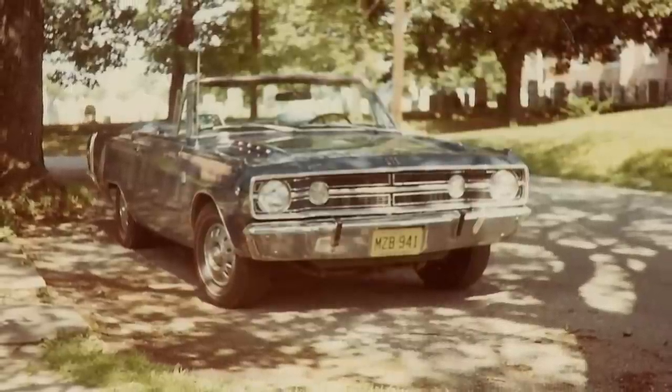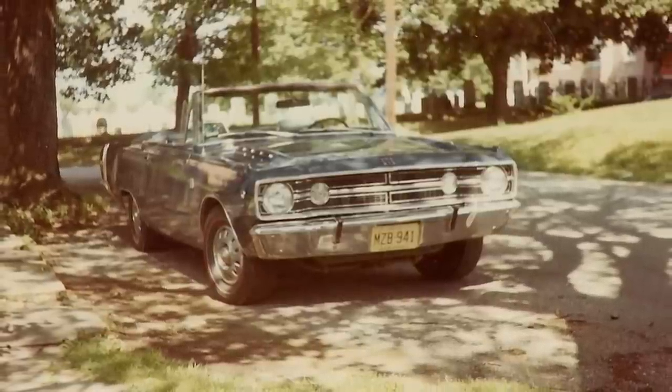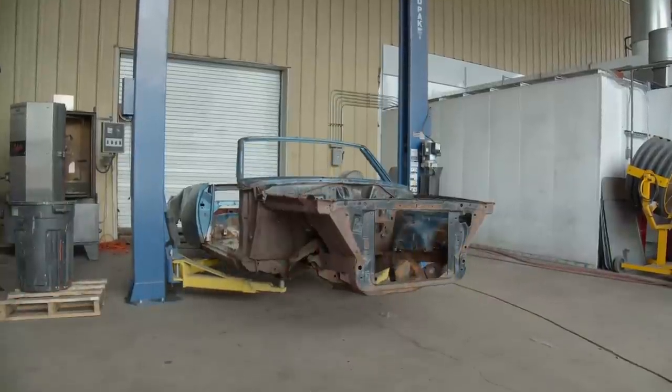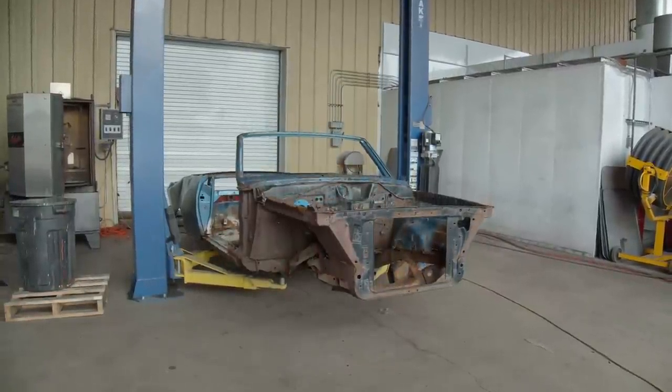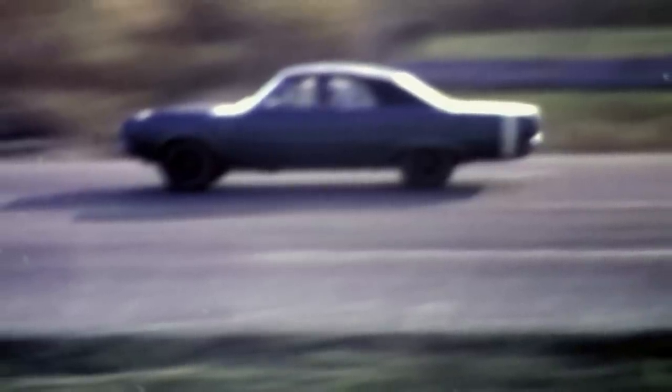They special ordered a 1968 Dodge Dart GTS convertible with a 340 and four-speed — that is what we're getting ready to work on now. It's Mrs. Stanley who actually drag raced that car for many, many years, which now makes sense why she wanted manual steering and manual brakes: less weight, go fast, save a little bit of money at the same time.